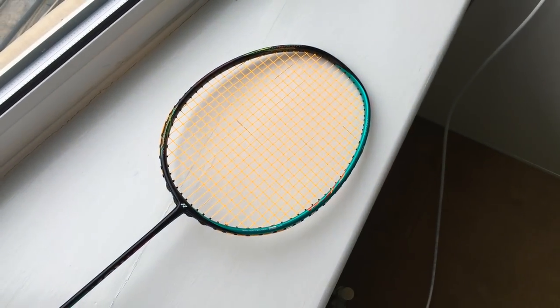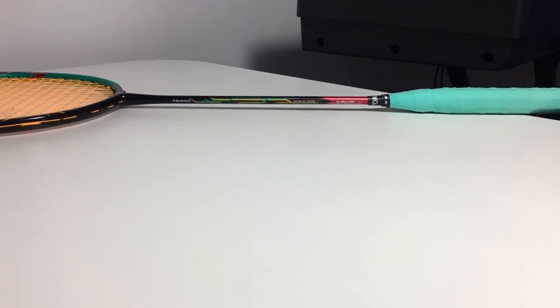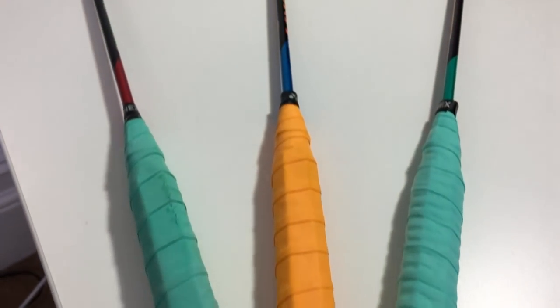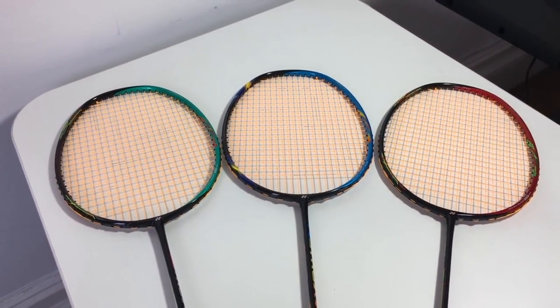The model here is the 3U G5 edition. The recommended string tension for the 3U is 21 to 29 pounds, while the more common 4U edition is 20 to 28 pounds. Personally, I don't really like super light rackets considering this racket is already very fast, so I opted for the 3U, which is slightly heavier with a bit more punch and power. For players who don't mind giving up a bit of power for extra speed and handling, just go for the 4U. This racket is made in Japan.